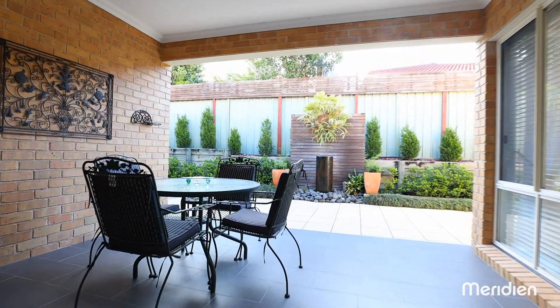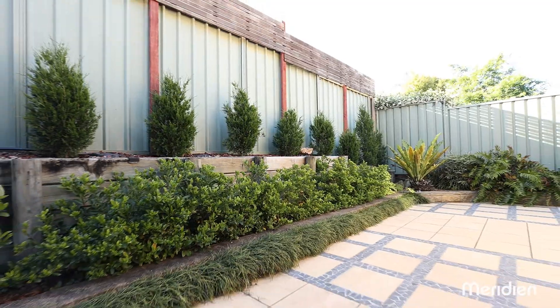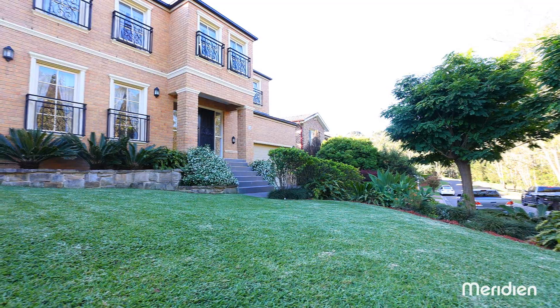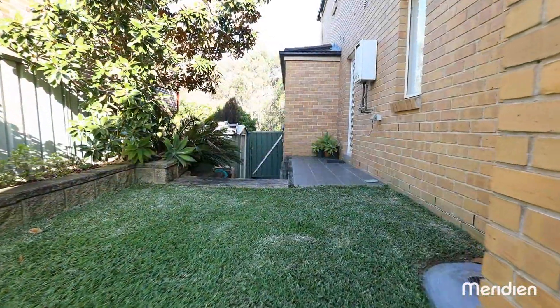Alfresco entertaining will be a delight overlooking the manicured and low-maintenance backyard that enjoys a high level of privacy. An easy to maintain grassed yard lies at the side of the home with a garden shed.